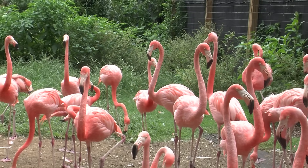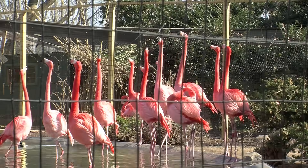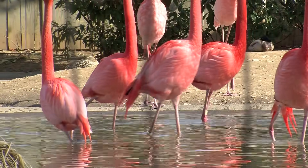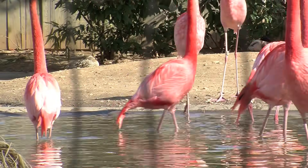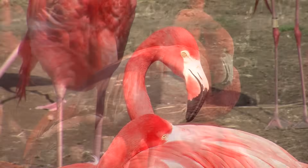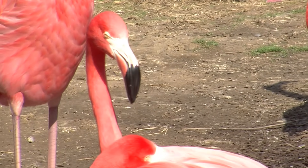Since half of the flock is captive-born, we obviously have some related birds in the flock. So before each breeding season starts, usually in April or May, we go out with a pair of binoculars and we're able to identify pairs by looking at the bands on each of the flamingos' legs. We can't prevent a brother-sister, say, from pairing and laying an egg together.